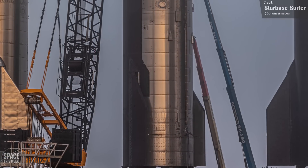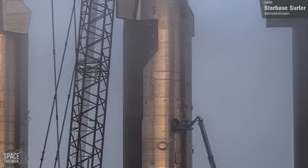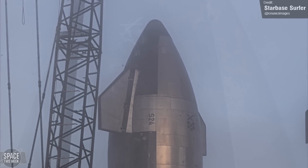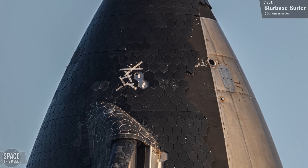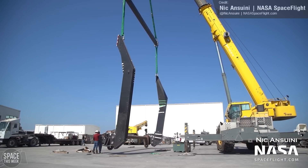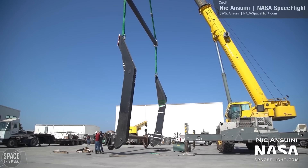Ship 24 remains in the rocket garden. The key thing needing to happen with this vehicle before the orbital launch is removal of its lifting points — and as you can see, they have been removed, but the heat shield still needs filling in. The lifting hooks are probably going to be a thing of the past for future Starships, because SpaceX has begun testing their new two-point lifting rig, which will grip the ships in the same way the chopsticks do, negating the need for the lifting points on the nose cones.